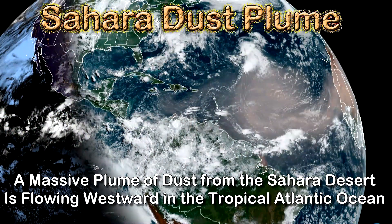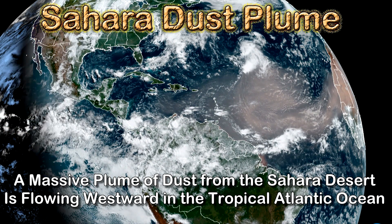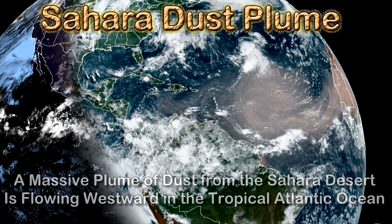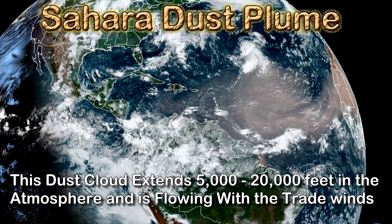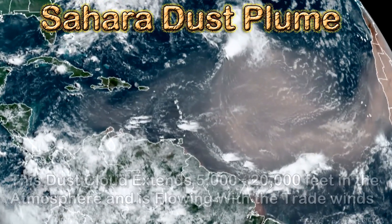Anyway, I made a short video and I want to show it to you right now. At the time, there was a massive plume of dust from the Sahara Desert, which is now flowing westward in the tropical Atlantic Ocean. The dust cloud extends about 5,000 to 20,000 feet up into the atmosphere and is flowing within the trade winds.